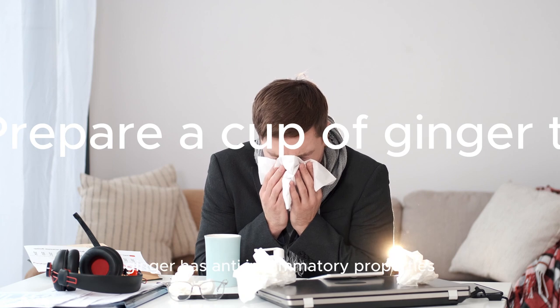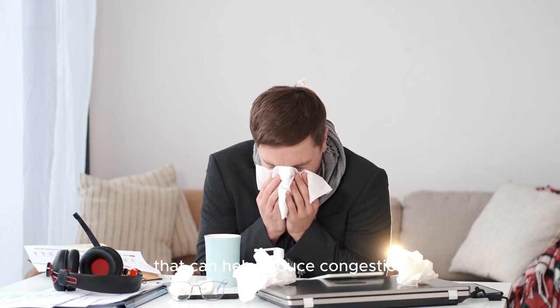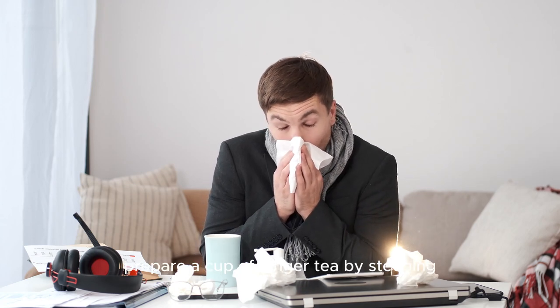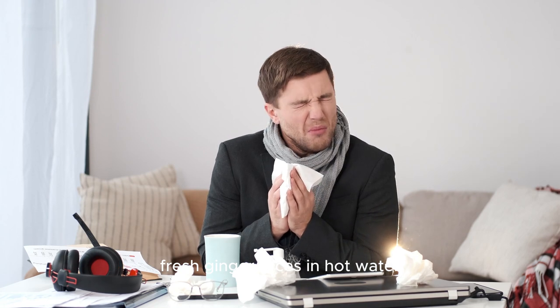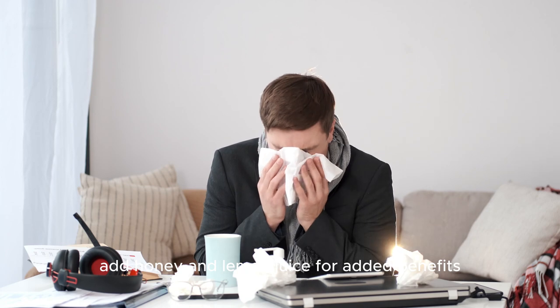5. Ginger tea. Ginger has anti-inflammatory properties that can help reduce congestion and alleviate a runny nose. Prepare a cup of ginger tea by steeping fresh ginger slices in hot water for about 10 minutes. Add honey and lemon juice for added benefits.